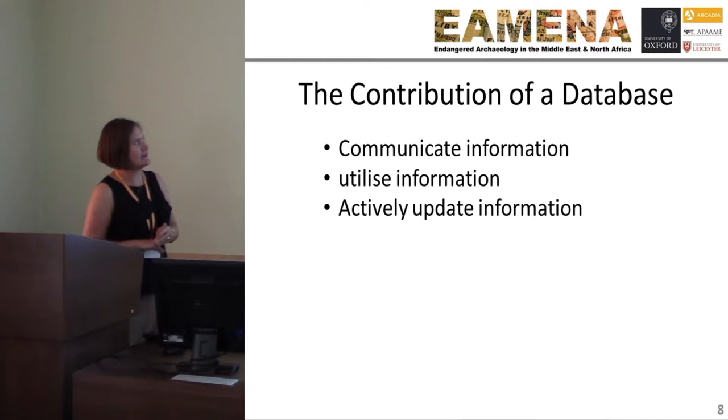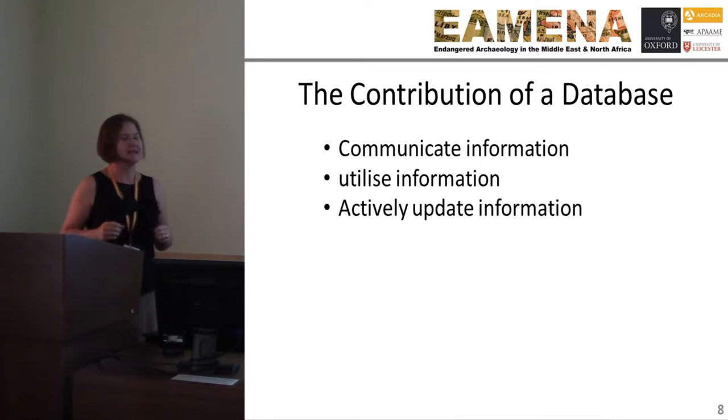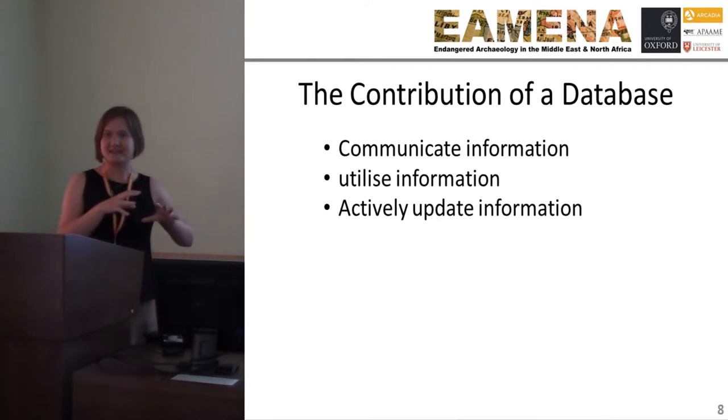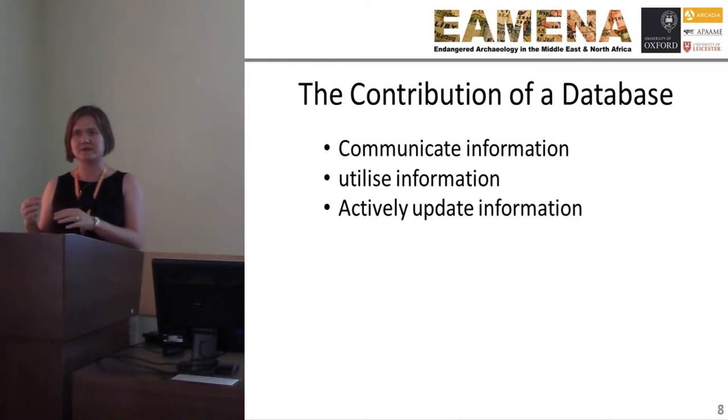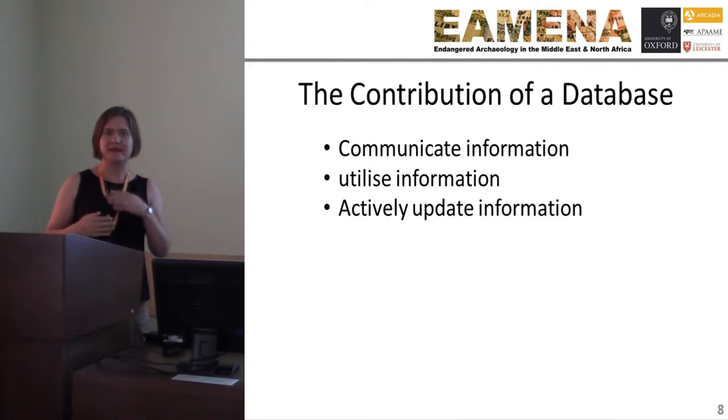The contribution of the database: we want to communicate information, utilize that information, and actively update it. These are not going to be static records. When new information becomes available, when new archives are found, those records will actively be updated.